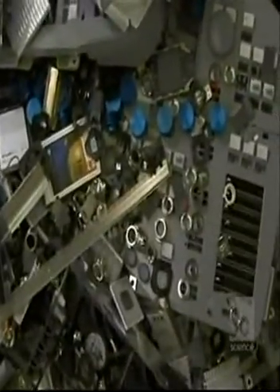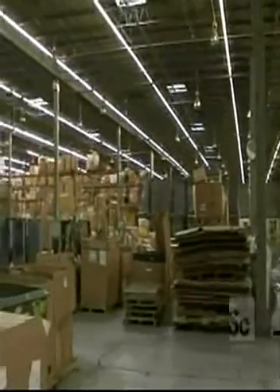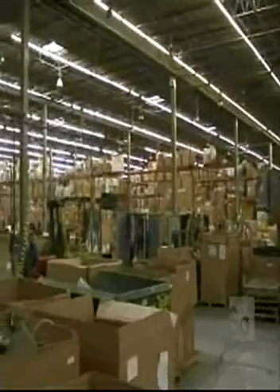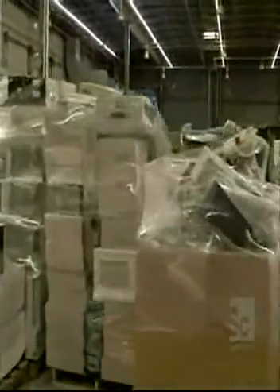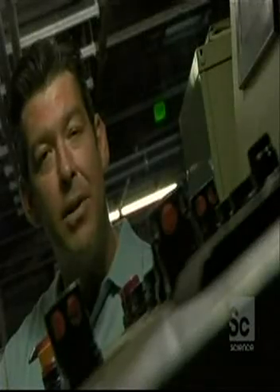All of this is recyclable — this is not trash. That's why I call it e-scrap, and not e-waste, because e-scrap, to me, has value. Waste, to me — if I may — is something that is non-recyclable. I'm Jim Glavin, and I process electronic scrap.